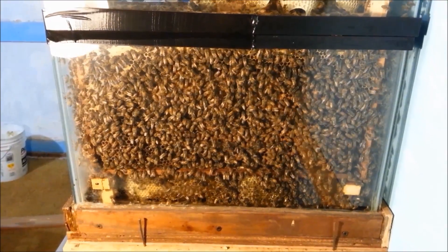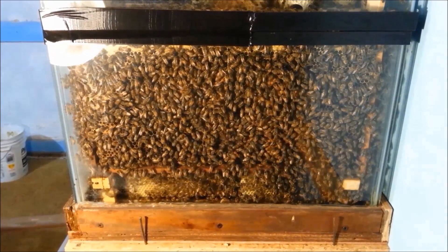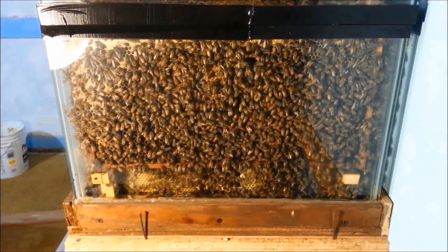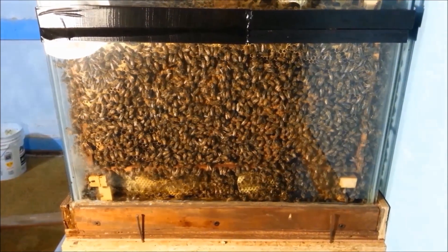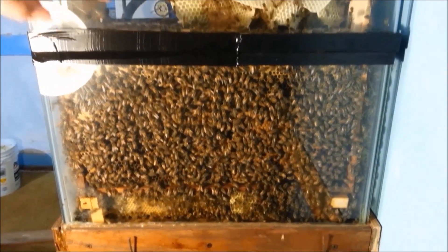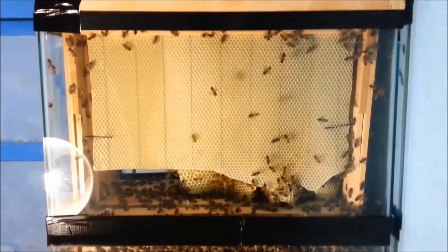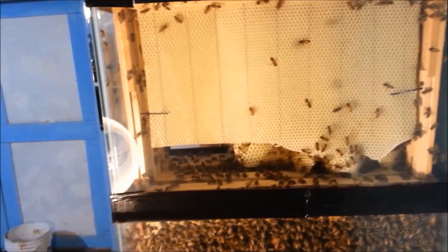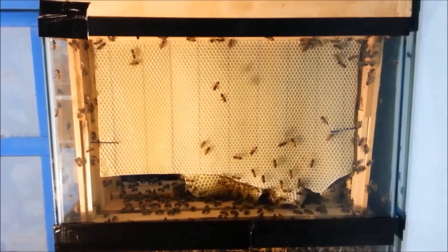Hi, this is Unusual Bee Works and we are checking out our aquarium observation hive today, just watching the bees and checking on what they're doing. Just thought we'd let you guys see it. They actually started building up in here — see them building on that comb right there.